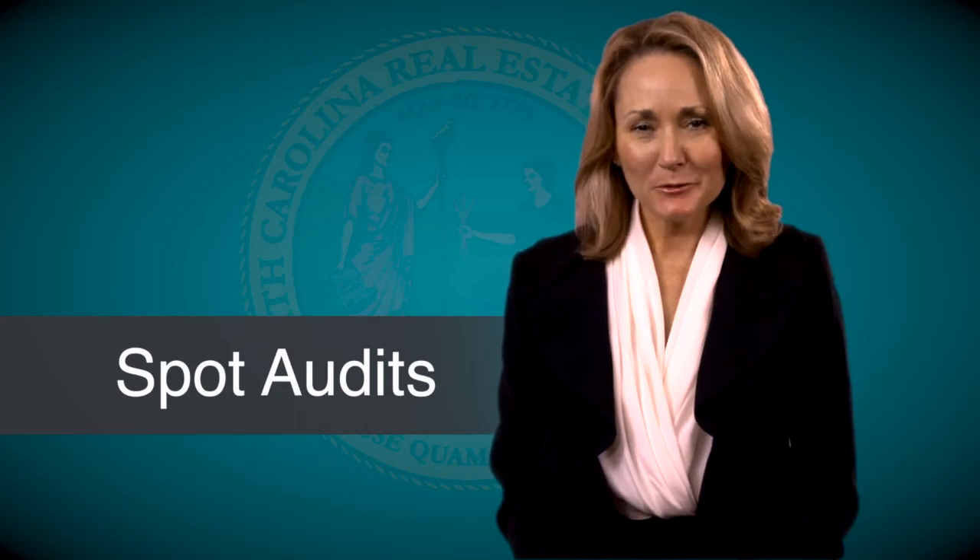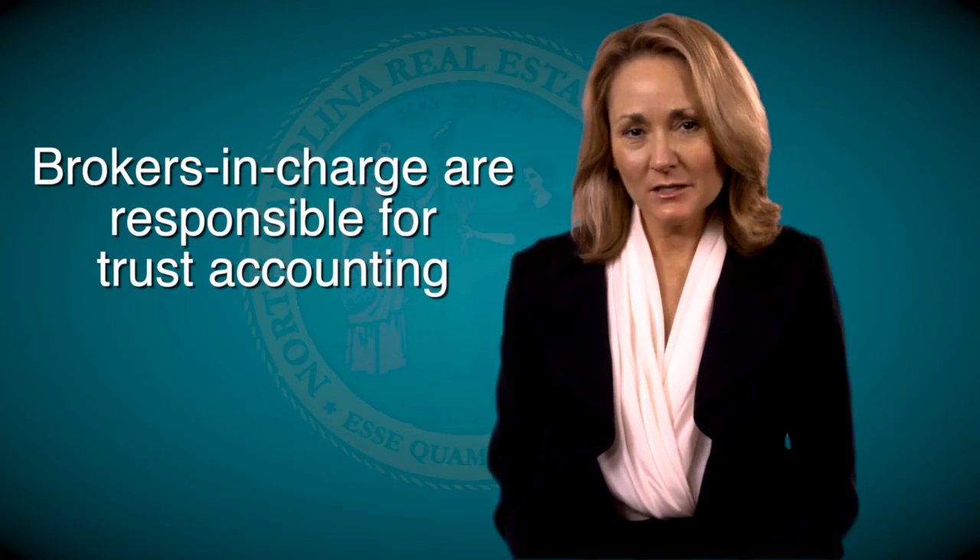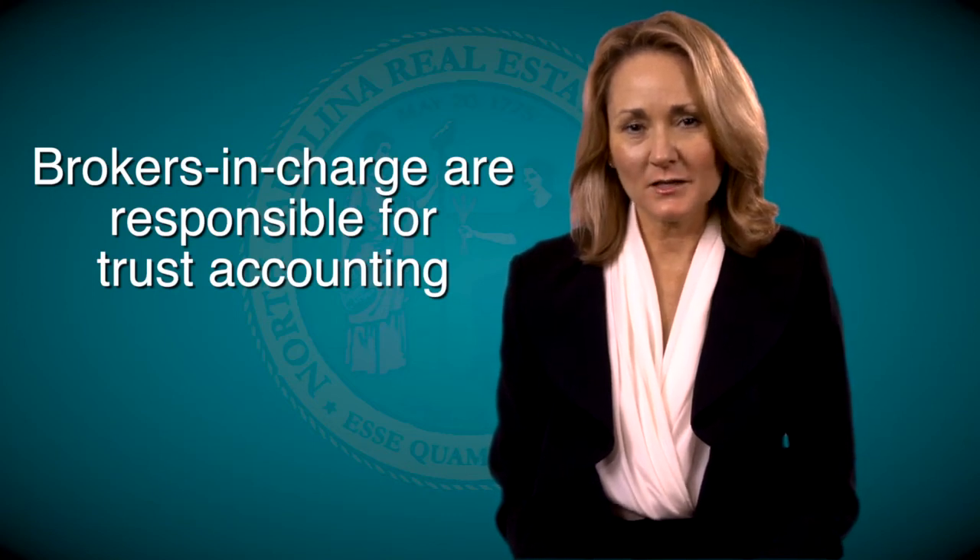Are you a broker in charge? Then you are responsible for the maintenance of your firm's trust accounts. When a real estate commission auditor calls or walks into the office, they will look to you for information and documents.